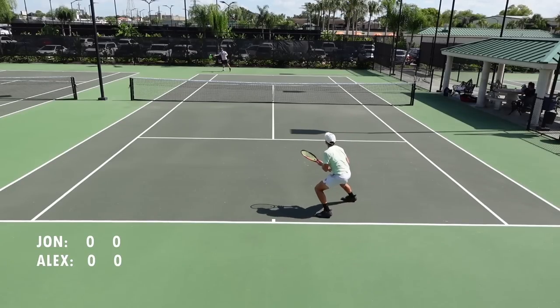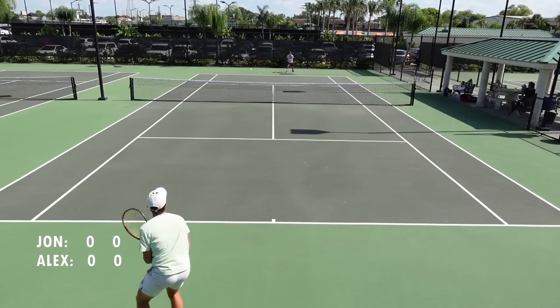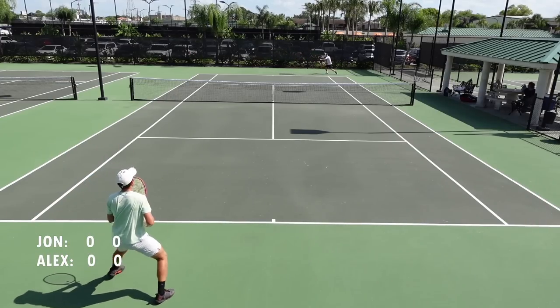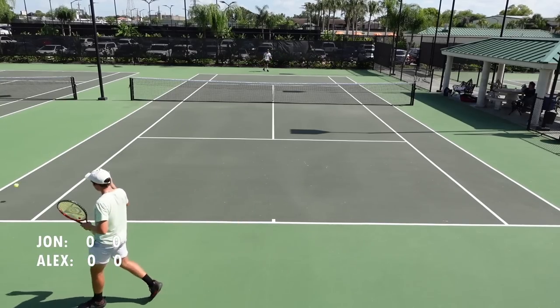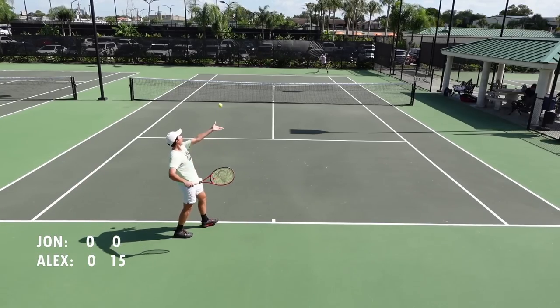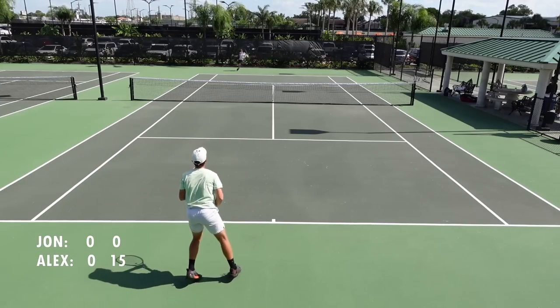My main goal at the beginning of every match is to find out how I'm playing that day and also to see how my opponent plays. Is he an aggressive player? Is he a pusher? Does he make a lot of mistakes? The best way to figure this out is to make more balls, make the first serve, make the return — don't give away free points.